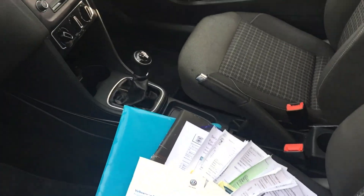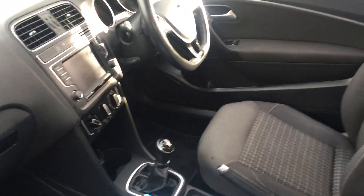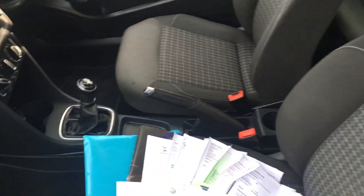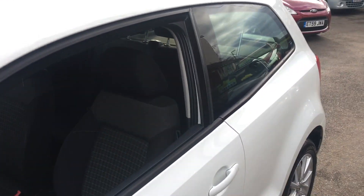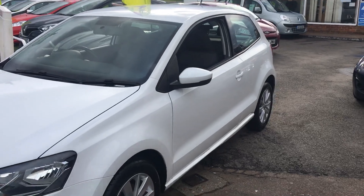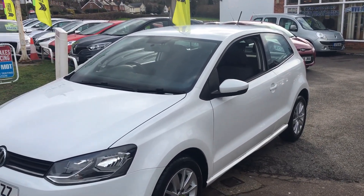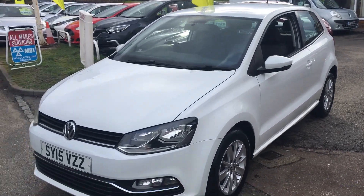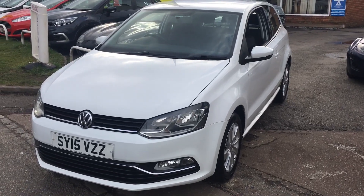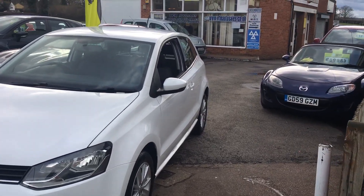VFM will service this car for you and stamp the book. We'll also give you a brand new 12-month MOT, a full valet, and an HPI report so you know the car's not stolen, written off, or has any finance owed on it. You also get 12 months' basic AA membership, and on top of all of that a 3-month or 3,000-mile warranty on the whole car. It really is a great package, and we do all the servicing and valeting on site and can look after your car going forward as well.